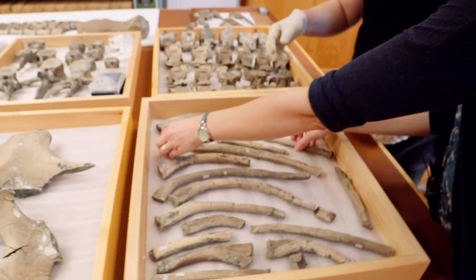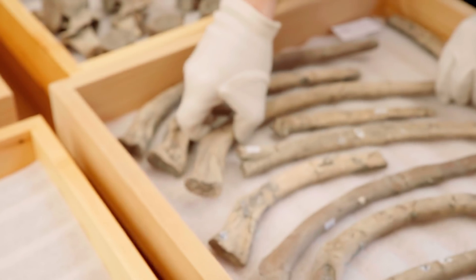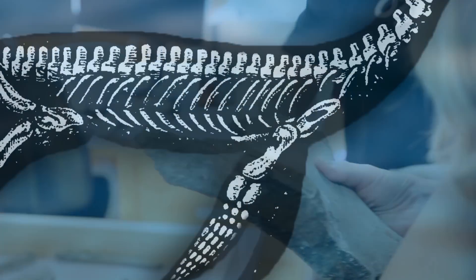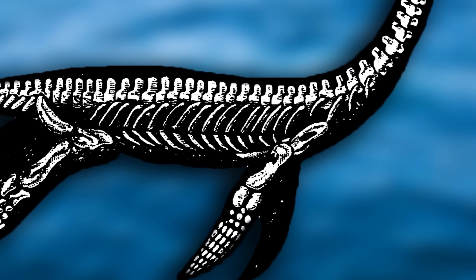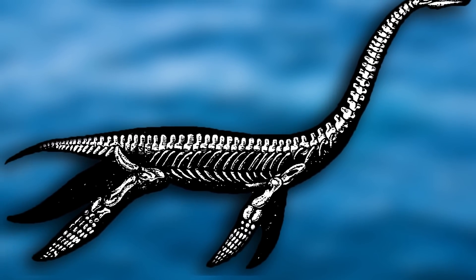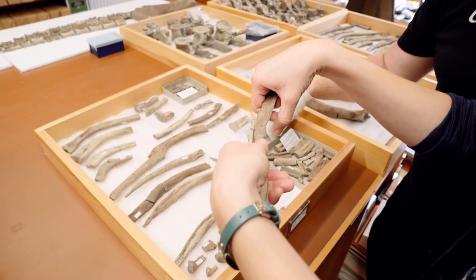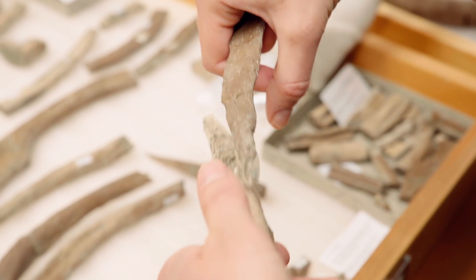These are ribs from further down on the body — they get a lot larger. This is part of the shoulder girdle, where the flipper would have attached. Their tummies are basically one big plate of bone. They have huge plate-like shoulder girdles and pelvic girdles, and then in between those big girdles they've got something called belly ribs — gastralia. They would have linked together to form a sort of basket underneath, with grooves where the belly ribs slotted in.